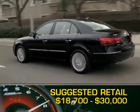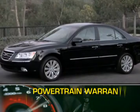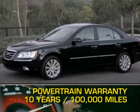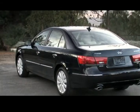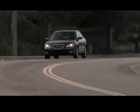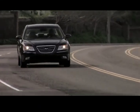A V6 Limited trim with full options will top out at just under $30,000. The Sonata is backed by Hyundai's impressive 10-year, 100,000-mile powertrain warranty. With updated styling and available premium options, the 2009 Hyundai Sonata offers a competitively priced and well-made full-size sedan.